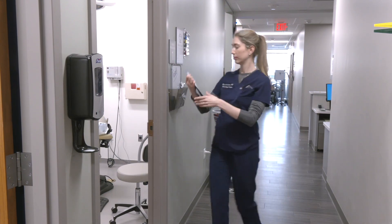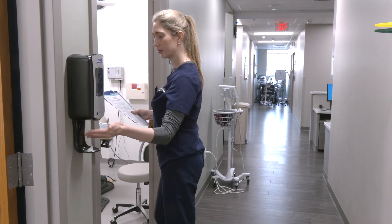Michalski is an assistant professor of dermatology at Washington University School of Medicine, and she's a dermatologist for Washington University Physicians.